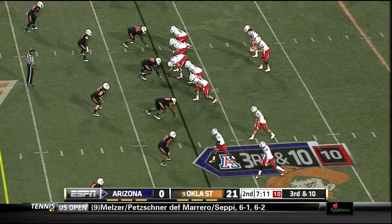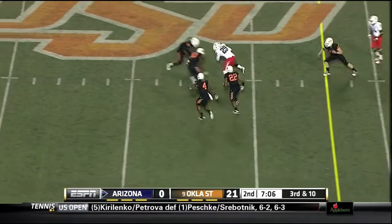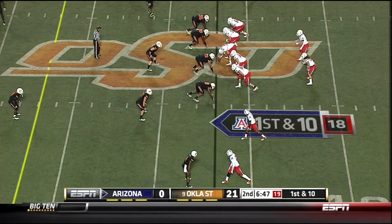Third and ten, Arizona needs this, and Foles throws a strong ball to Austin Hill to put together a productive drive and get back in the game.